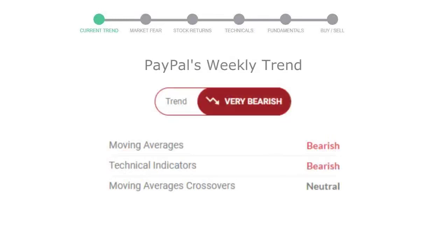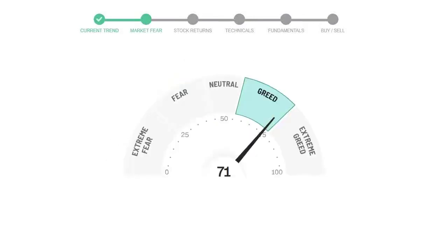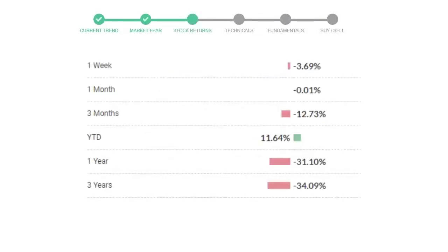Looking at weekly analysis, the weekly stock trend is in a very declining trend. Today's market is indicating greedy emotion in public sentiment. PayPal has given negative 3.69% returns in the last 7 days.